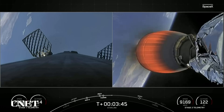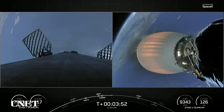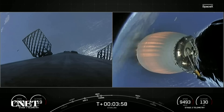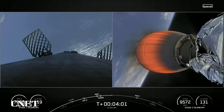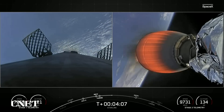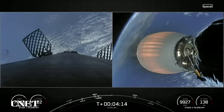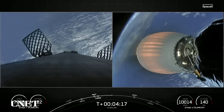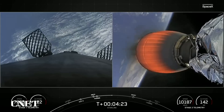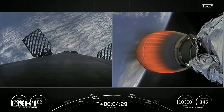Beautiful live views from the first stage on your left and the second stage on your right. You can see those grid fins on the first stage and that Merlin vacuum engine on the second stage. The first stage booster supporting today's mission has previously launched 10 times, including Crew-1, Crew-2, SXM-8, CRS-23, IXPE, Transporter 4 and 5, Global Star FM-15, and one other Starlink mission — quite a repertoire of launches under its belt.